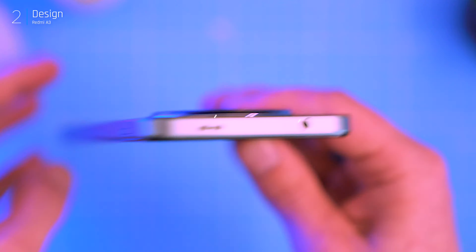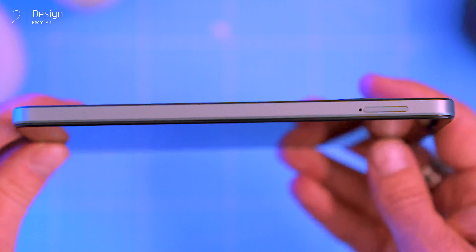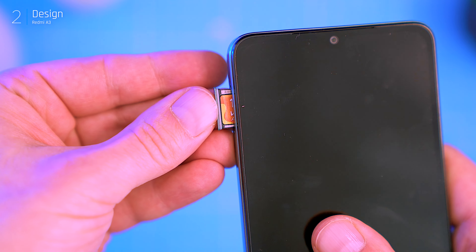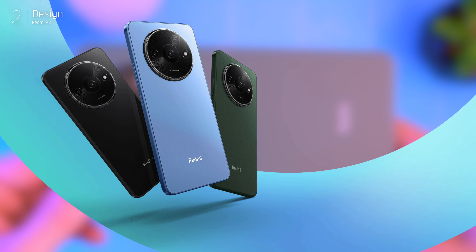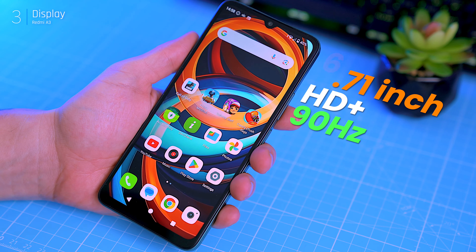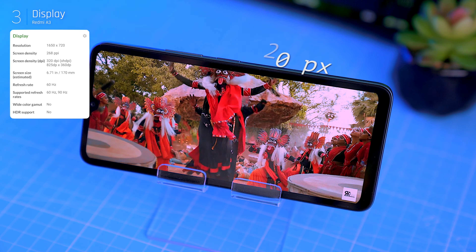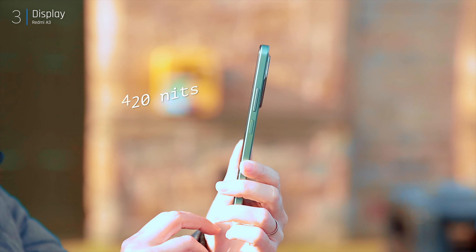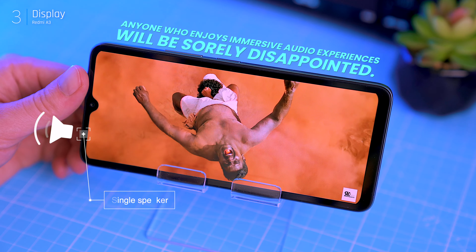The A3 is surprisingly light and slim. It feels great in the hand thanks to its easy grip and a smudge-resistant leather-like textured back that adds a touch of premium flair. The back camera design might remind you of higher-end phones like the Xiaomi 13 Ultra or 14 Ultra. While the circular design trend can look sleek, it's not the most aesthetically pleasing to me personally — though it's entirely a matter of taste, just like Samsung's A series adopting the S24's look. The A3 features a flat frame and modern speaker grille at the top. The right side houses the power button, which doubles as a fingerprint sensor, and volume buttons, while the left side holds a dual SIM tray and a dedicated Micro SD card slot for up to 512GB of additional storage. It comes in three color options: olive green, light blue, and classic black.